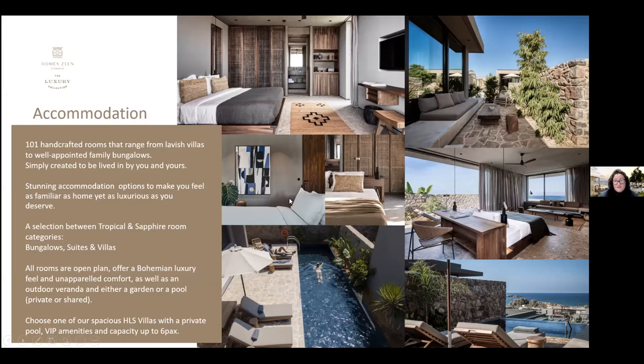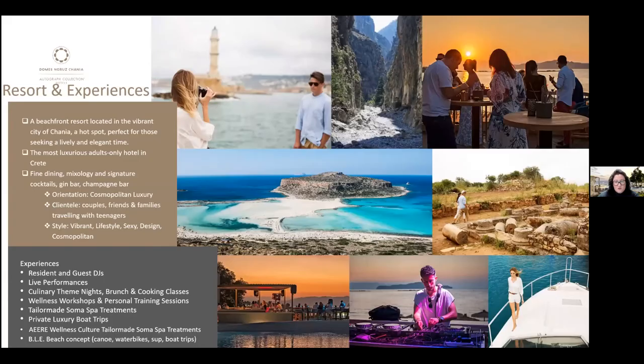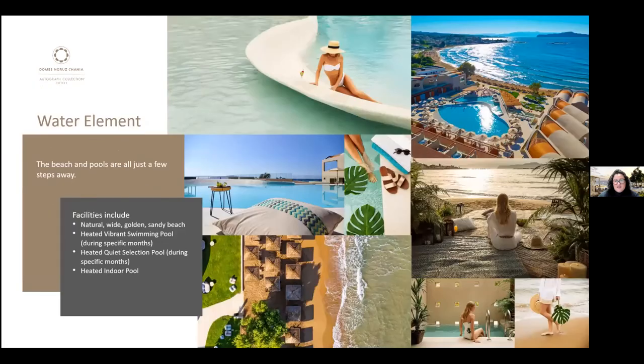Accommodation at Domes Zin Hanya has a beautiful bohemian luxury feel with comfortable furniture, open-plan layouts, a veranda, and either an infinity or private pool. Capacity goes up to six people in villas. Next is Domes Nourous Hanya, close to Domes Zin and also near Hanya town. Part of the Autograph Collection, it's adults-only and probably the most luxurious adults-only hotel in Crete. Known as the new Mykonos, new Ibiza, or an alternative to Dubai, it features guest DJs, live performances, theme nights, cooking classes, and private luxury boat trips.